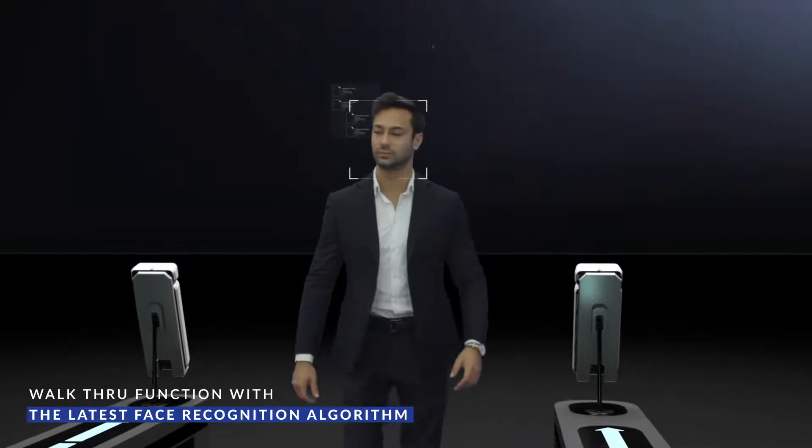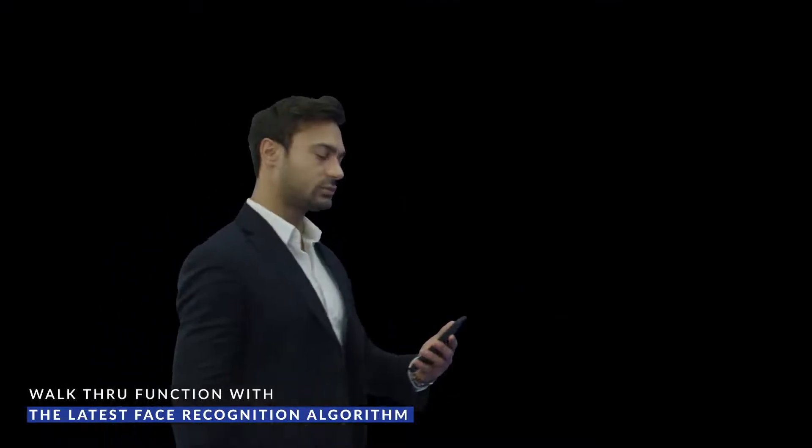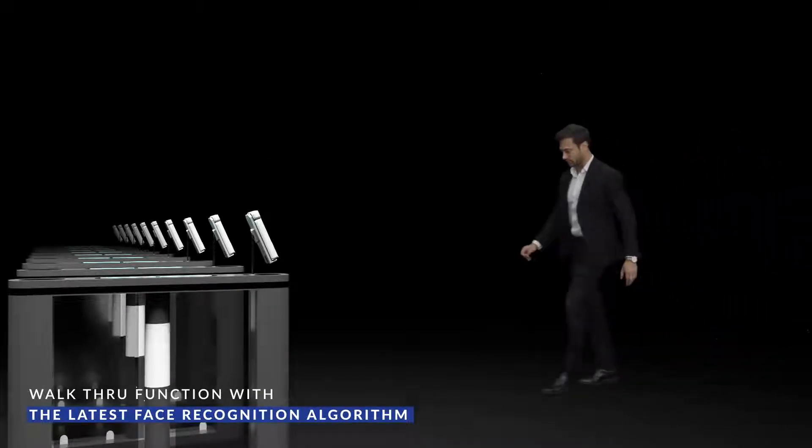With our latest face recognition algorithm, Ubio X-Face provides you with a walkthrough function. When users walk through the gates, face detection and authentication is done at a distance of up to 3 meters.